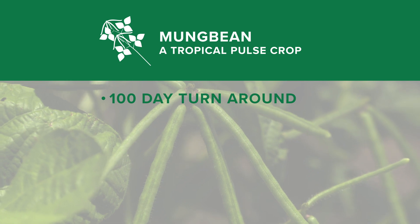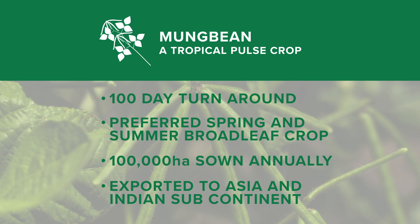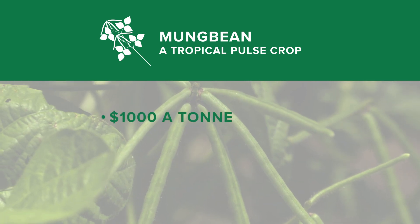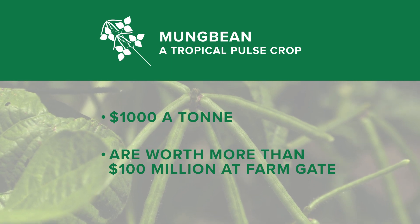Being a short season crop, mung beans are one of the few options available to growers following late summer rains. Depending on the market, mung beans can be worth $1,000 a tonne and more than $100 million at Farmgate.